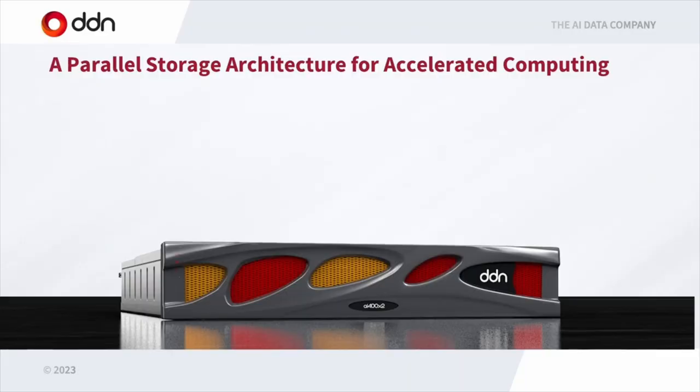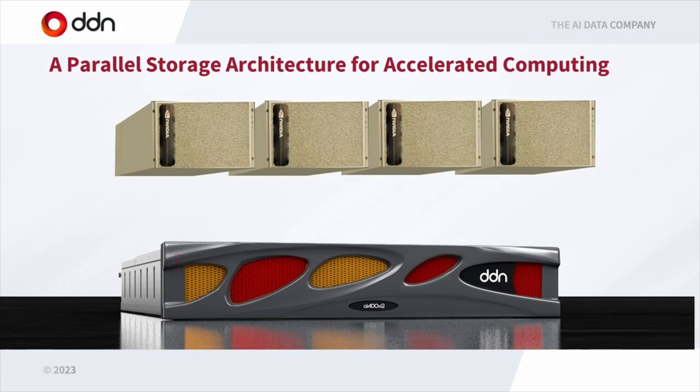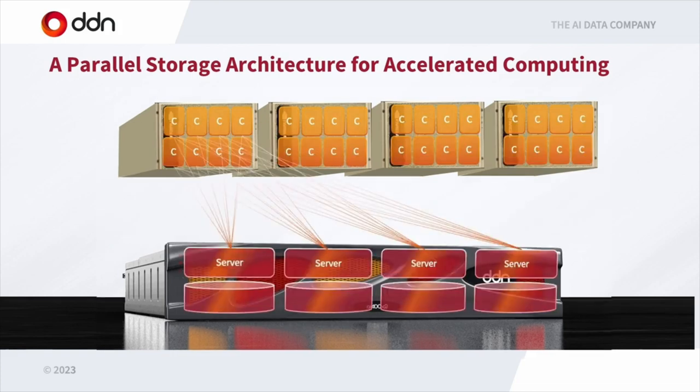Let's look at this system. Here's a DDN storage system and a number of NVIDIA DGX systems. They're running containers across the GPUs, and we're also running virtualized servers and storage inside our storage system. Those lines linking them are the data paths — each container, each AI framework, can talk to all the storage servers simultaneously. At NVIDIA with Selene there are about 48 of these systems, and we provide a single seamless namespace at one mount point to make it super simple.